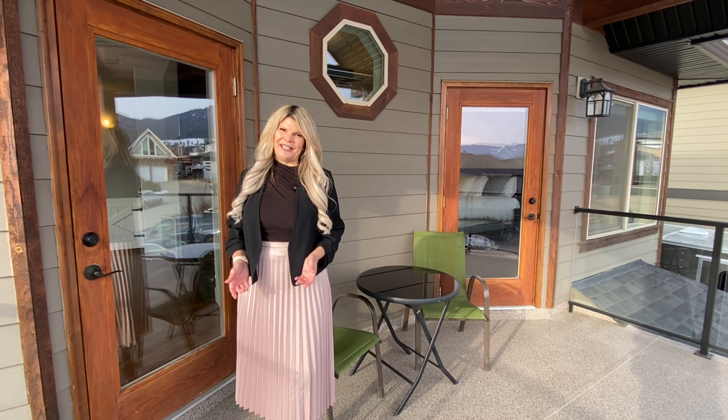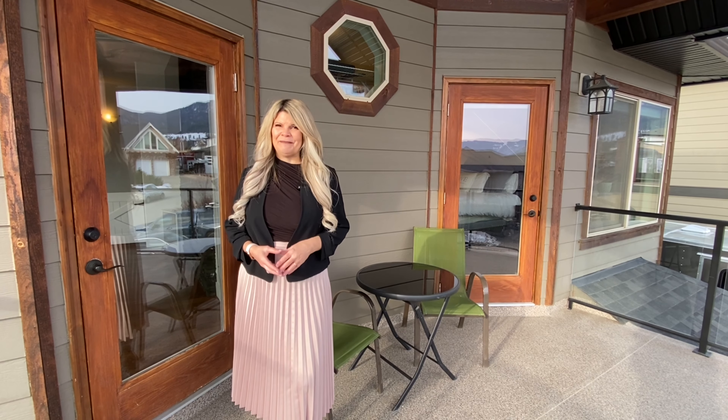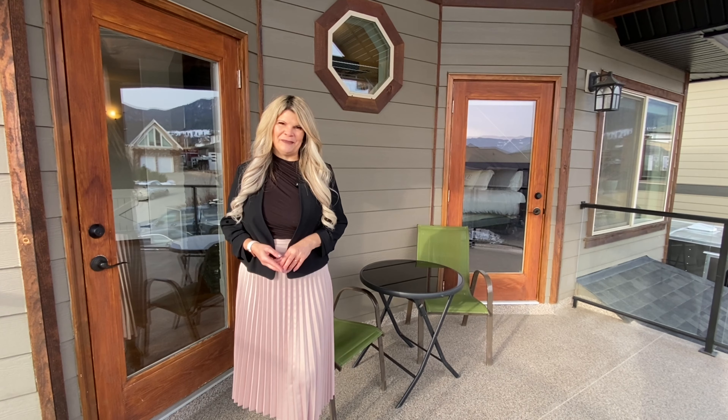Thanks again for joining us for our virtual open house. For more photos, a full 3D tour, and a professional video, please visit our website at BriggsOnHomes.com.